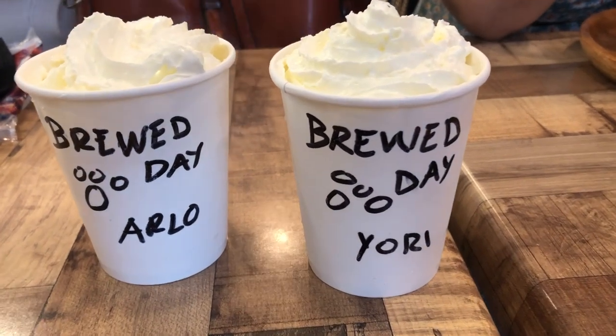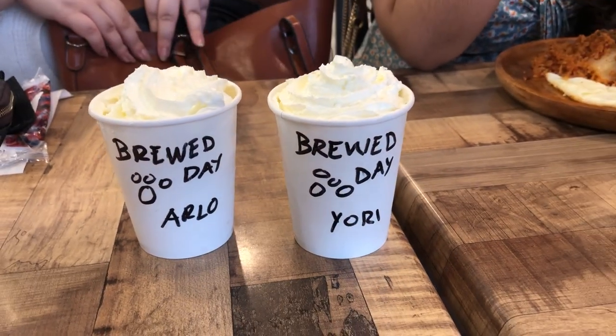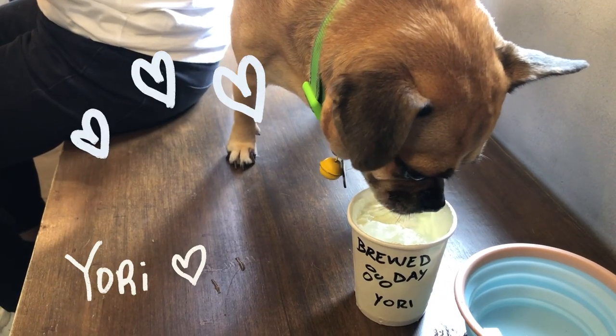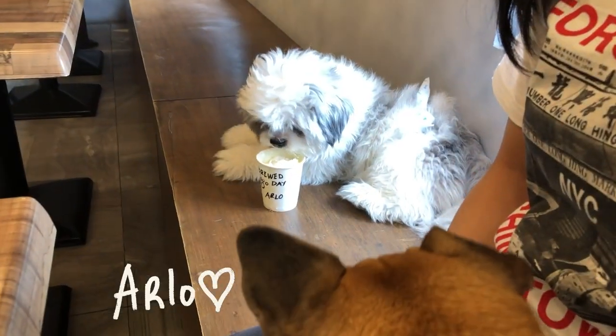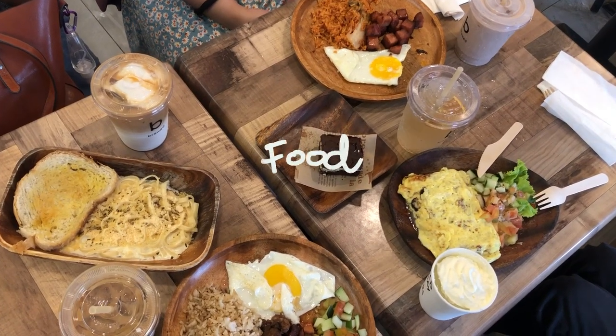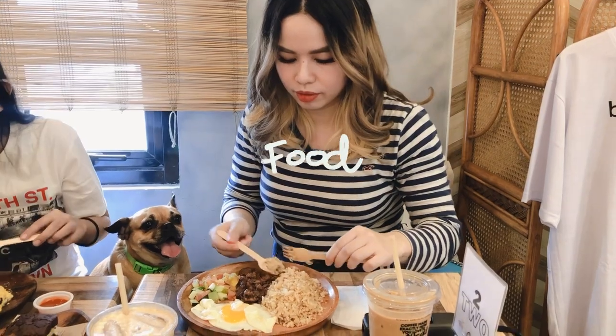They immediately asked for their names and welcomed them with staff-designed cups of iced poppichinos. But of course, we also came for the food. Here are some of the dishes that we ordered from the menu.